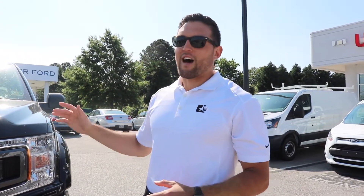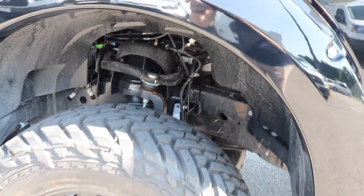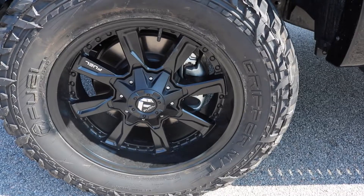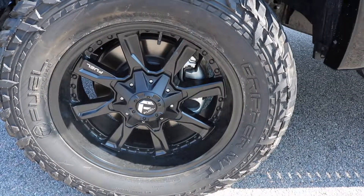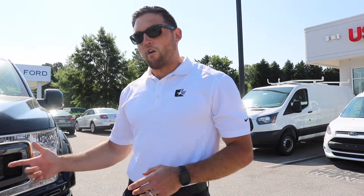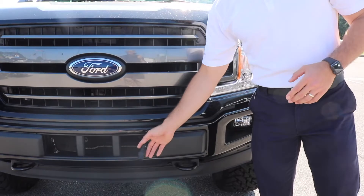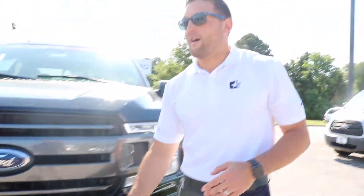Now we build everything up from there. First things first, obviously this truck is lifted. It's got a 6-inch Superlift Suspension Kit. It's also got 35-inch Fuel tires and 20x9 Fuel rims. This vehicle also has a plug-in in the front for an LED light bar, which definitely does not come from the factory. It's plug and play — you buy the light bar, plug it in, and you're good to go.